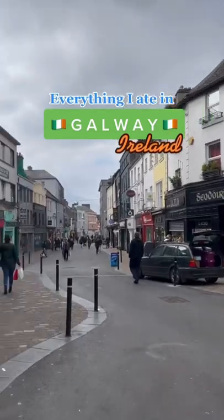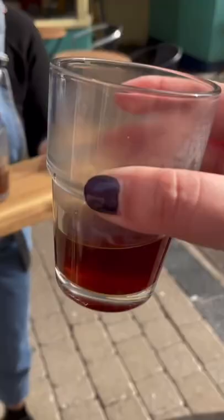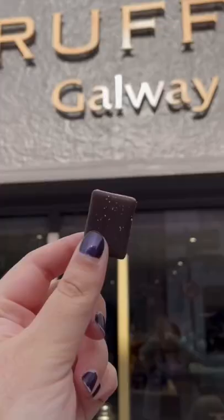Welcome to everything I ate on a food tour in Galway, Ireland. We started off the morning with some coffee, and then immediately after we had to get some chocolate — and yes, that was a chocolate fountain wall that you just saw.